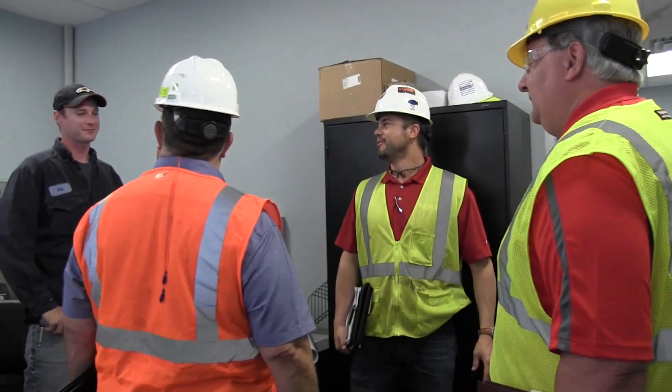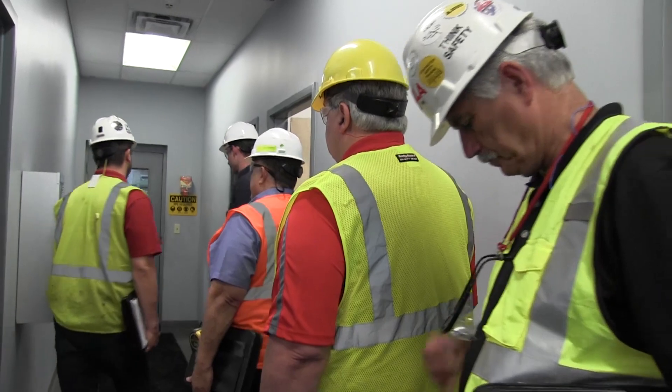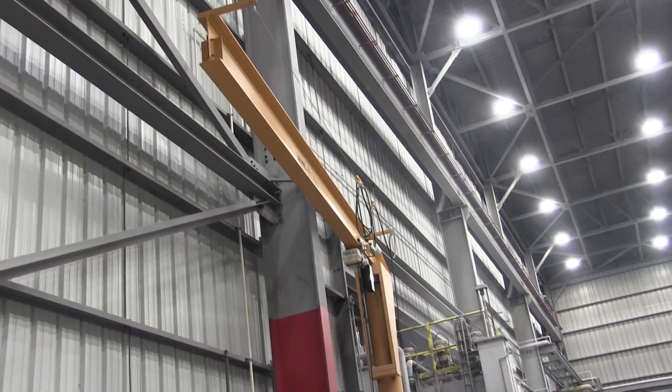Our future with Mazzella is promising, it really is, because other companies that come in are just not as personable and also not as professional. We're getting compliant in so many different areas so quickly that we plan on using them for our monthly inspections, quarterly inspections, and annual inspections for all of our cranes. It's really nice to have that relationship — here at Lordstown, they're a real go-to for us.